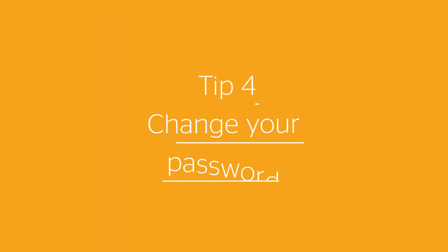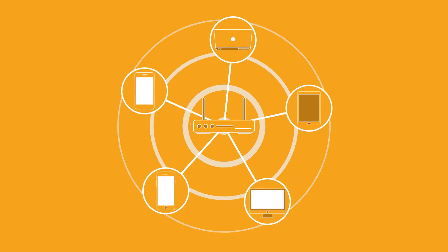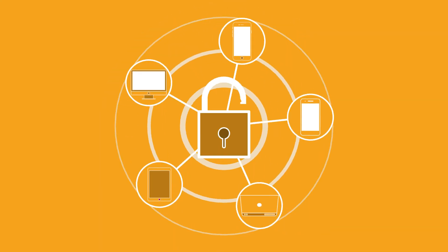Have you remembered to change your router's default password? If you haven't, other people could use your Wi-Fi, which could affect its speed. Doing this means your network is more secure too.